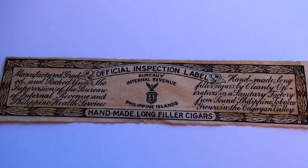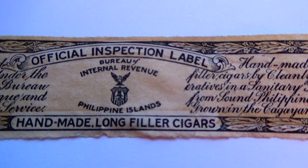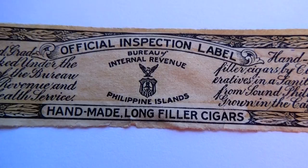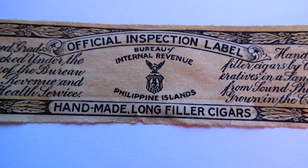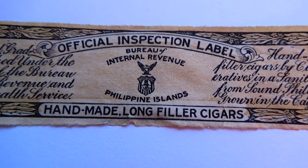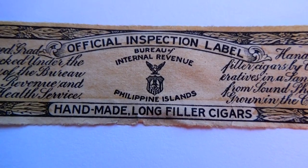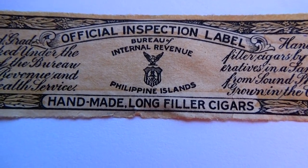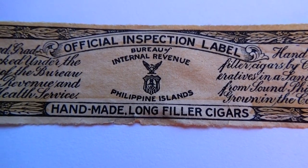Can you imagine that? So if somebody has one of the old boxes but the label is all gone, this would be a really great find to have to put this label on, because this label is in good condition.